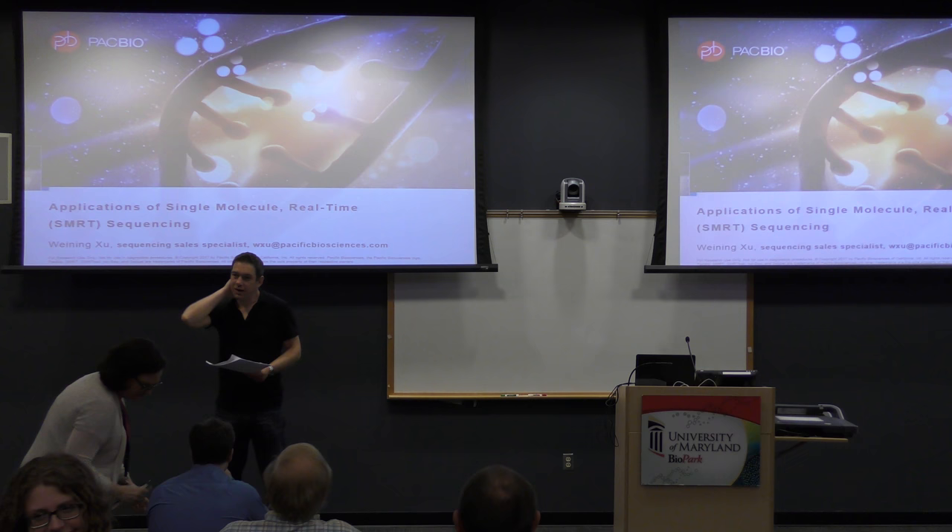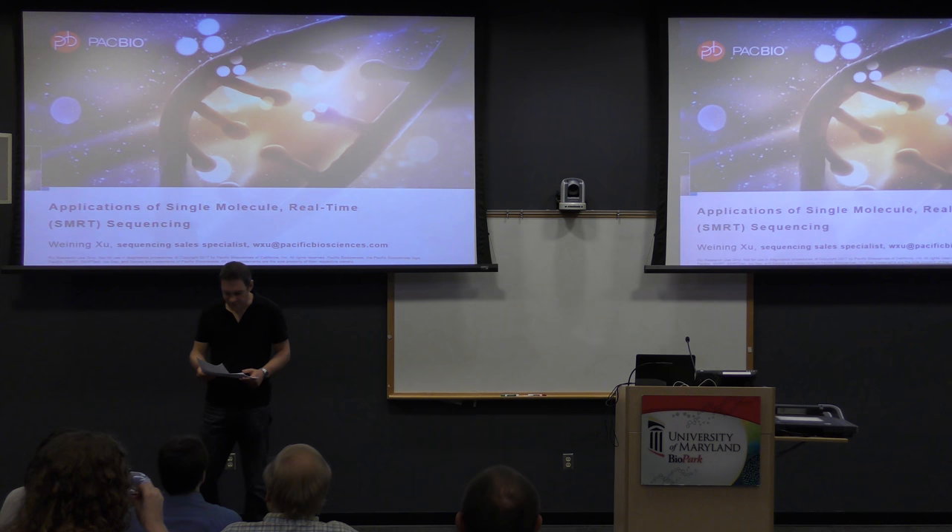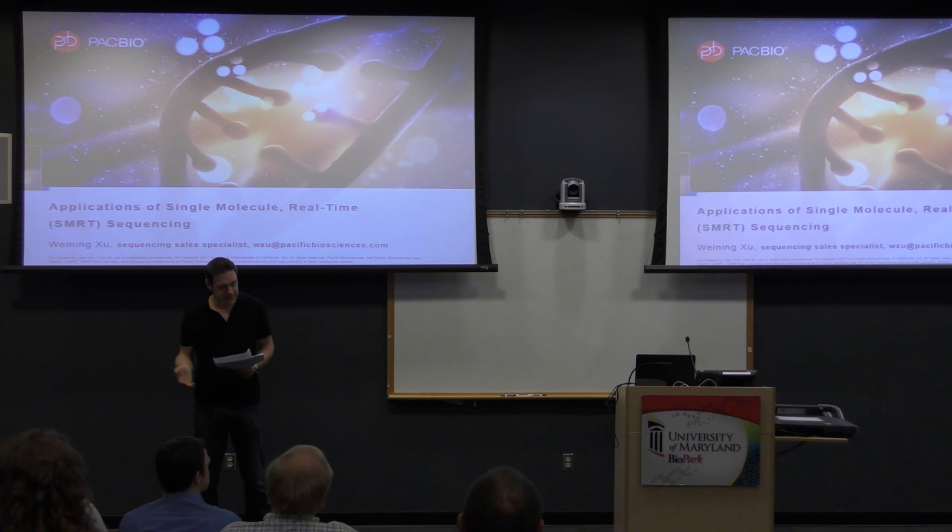Good morning everyone. We're going to start a two-day seminar at an unusual time, and we're very excited about our two-day speaker, Chris Mason from Cornell University, that Lynn will introduce each day.